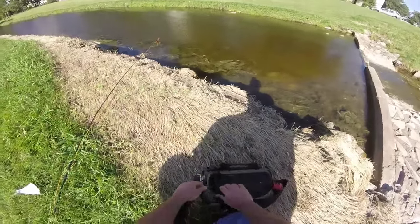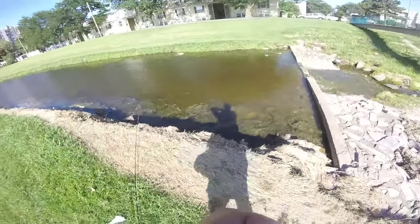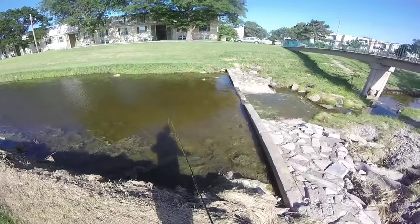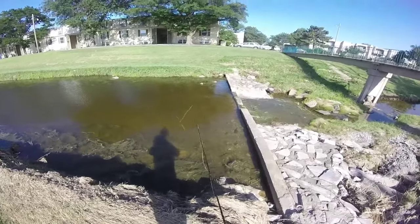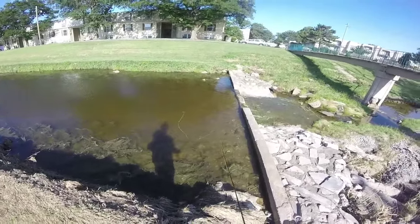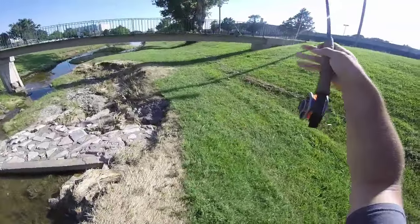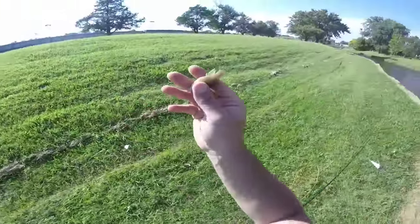Alright everybody, I'm going to show you that you don't even have to have a pond or a private area to catch fish out here. This is a legitimate ditch, but it holds water year-round. Got em. They have fish in them.